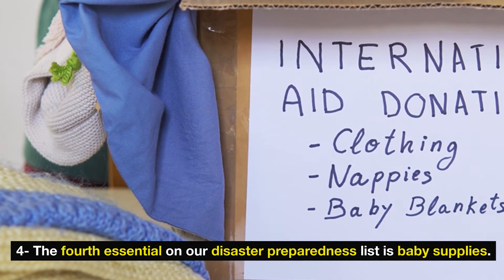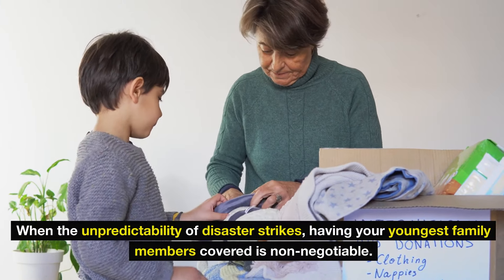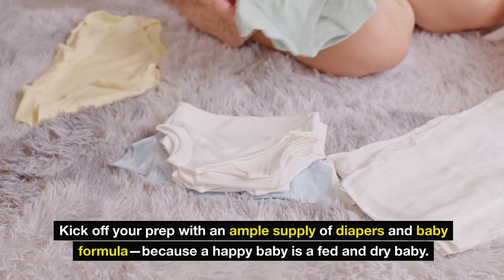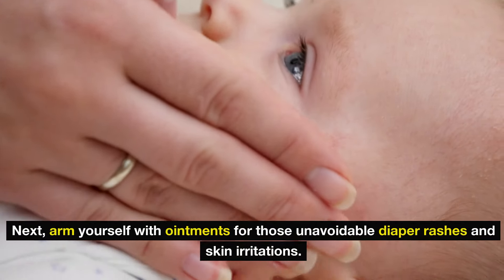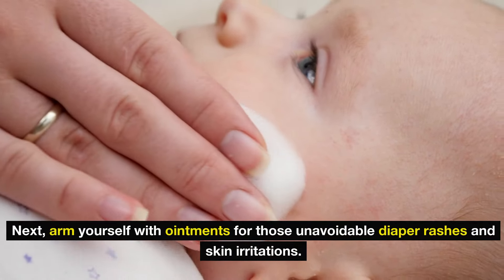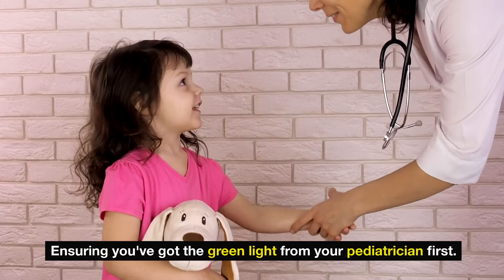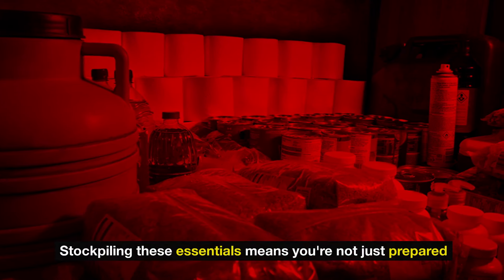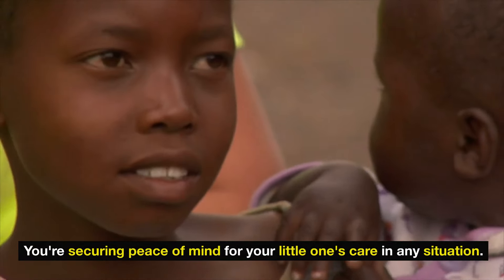Number 4: baby supplies. With the unpredictability of disaster strikes, having your youngest family members covered is non-negotiable. Kick off your prep with an ample supply of diapers and baby formula — because a happy baby is a fed and dry one. Arm yourself with ointments for those unavoidable diaper rashes and skin irritations. Keep baby aspirin within reach for feverish nights, ensuring you've got the green light from your pediatrician first. When it's time to introduce solids, have those baby food jars at the ready. Stockpiling these essentials means you're securing peace of mind for your little one's care in any situation.